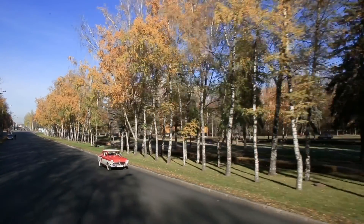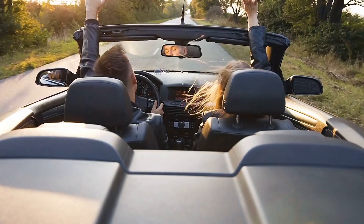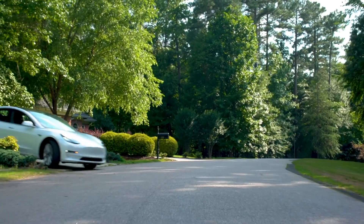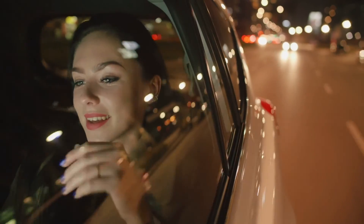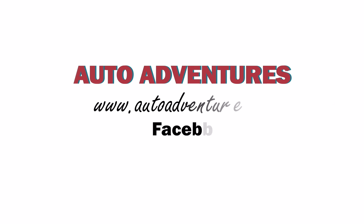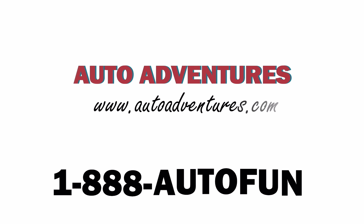These cars make traveling fun for everyone in your family. Plus, our vehicles come with built-in GPS and Wi-Fi, so you can rest easy — you will always be able to find your way home. Auto Adventures. Check out our reviews online or give us a call at 1-888-AUTO-FUN to plan your next adventure behind the wheel.